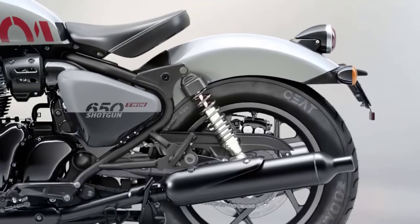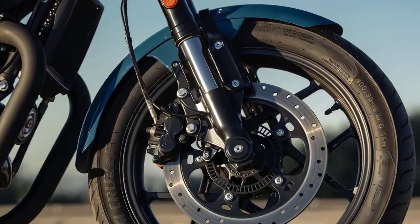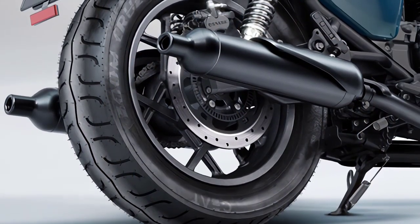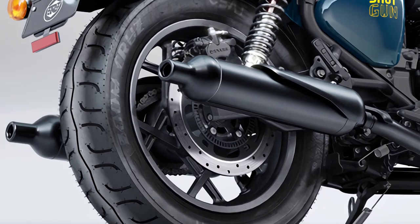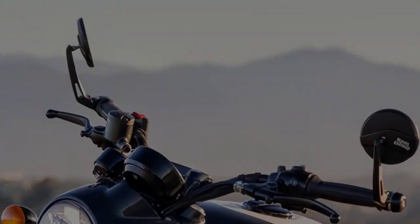The brakes come with a single two-piston floating brake caliper and a 320-millimeter disc up front, and a single two-piston floating caliper and a 300-millimeter disc in the rear. ABS is standard at both ends, as are braided stainless steel brake lines from the factory.